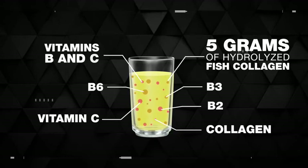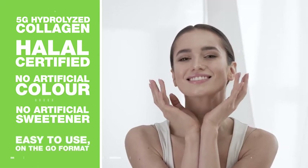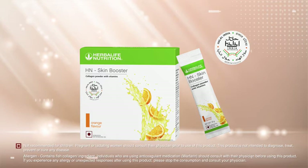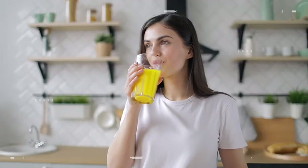Collagen vitamins B and C help support skin health. Own your beauty inside out with the new H&N Skin Booster. Skin care couldn't get any simpler — delicious and convenient. Pack your H&N Skin Booster in your travel pack and stay on track every time you're away from home.